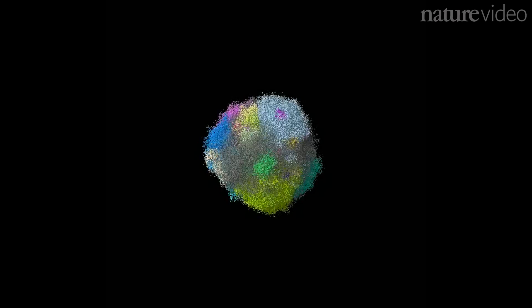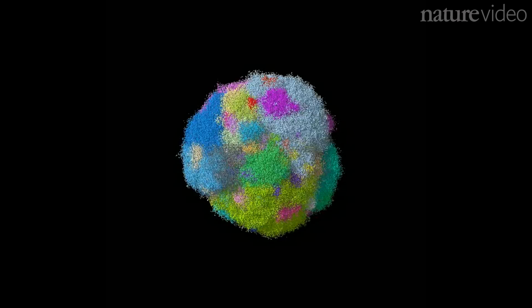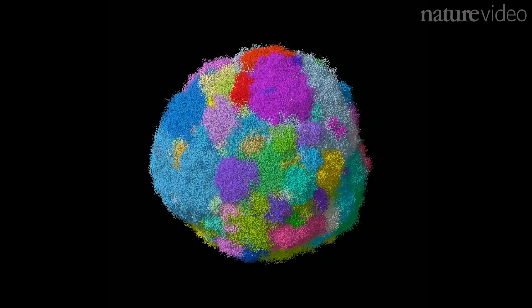Modelling tumours is difficult. Cancers are complicated and influenced by countless processes, like how cells grow and die, mutate and move. This new model combines these factors to create one of the most comprehensive pictures to date.